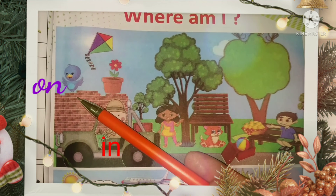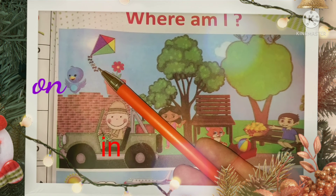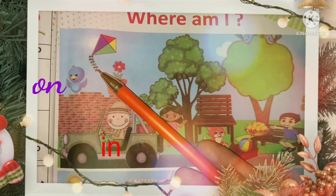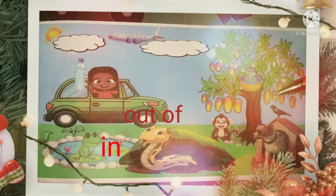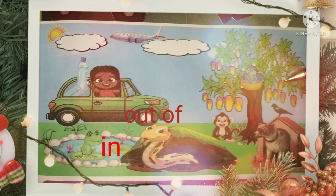Bird is sitting on the ball. Kite is flying in the sky. There are so many fruits on the tree.